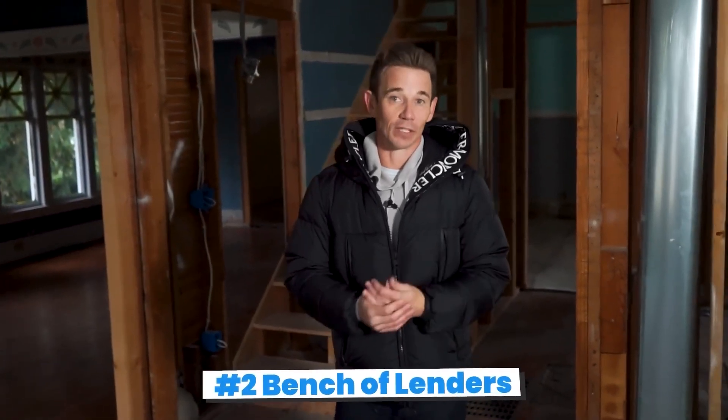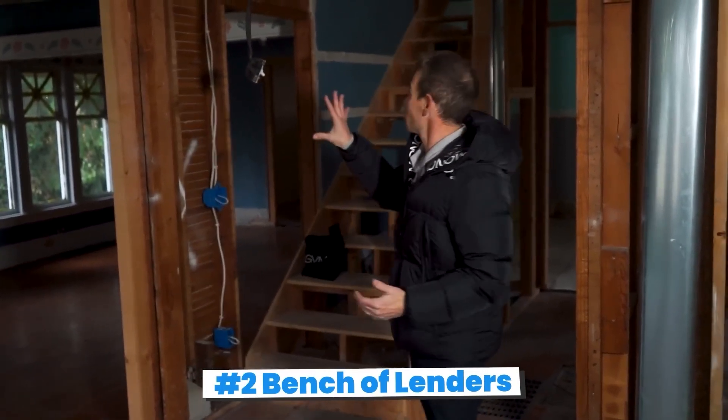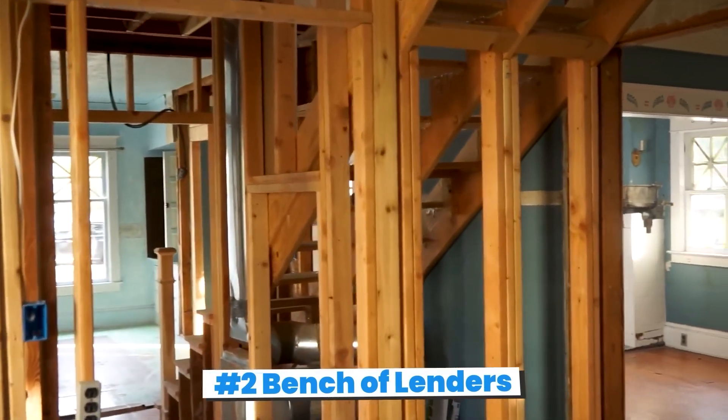The next thing you need is a bench of lenders, because in BRRR properties, many times they're in condition like this — down to studs, electrical hanging down. We actually got a red tag on the door. That's not going to work for a traditional lender.